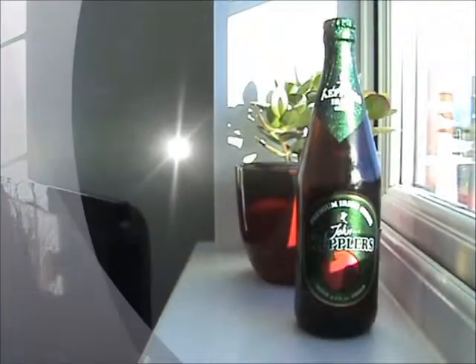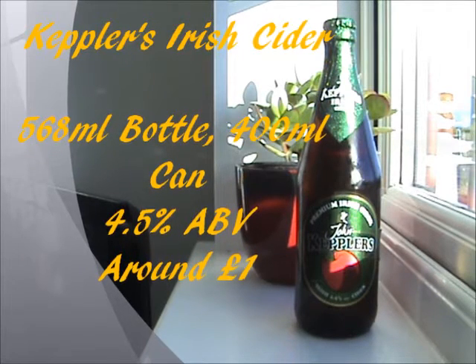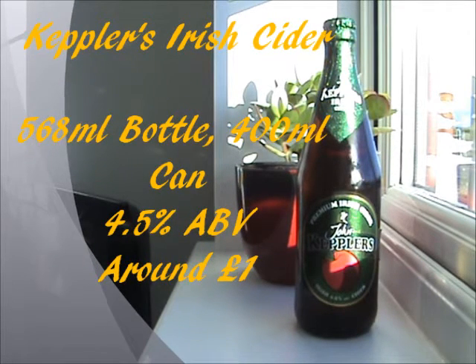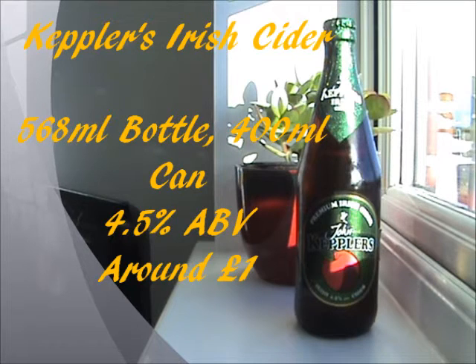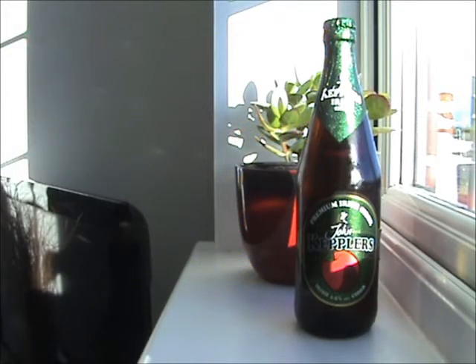Will it taste like a Magnus? We'll find out soon, but till then let's get the lowdown on John Kepler's Irish Cider. It's available in these 568ml glass bottles, and you can also get it in 400ml cans too. The alcohol percentage is a pretty bog standard 4.5% ABV, and it doesn't say what sort of taste it's going to be like on the bottle. It was pretty cheap to buy as well — I got this for a quid from Home Bargains, so let's get on with the taste test.